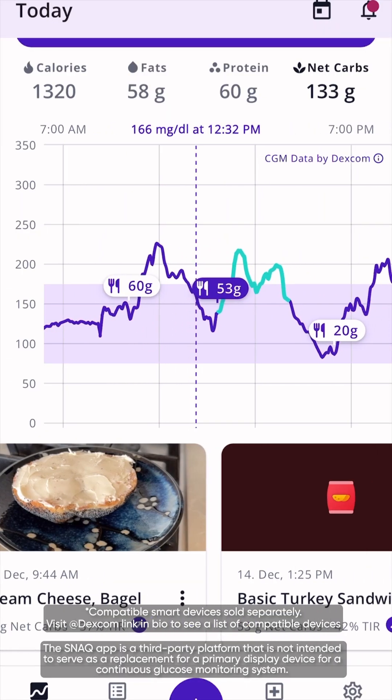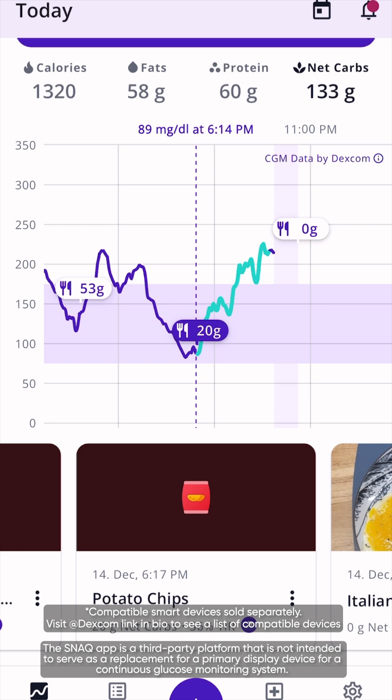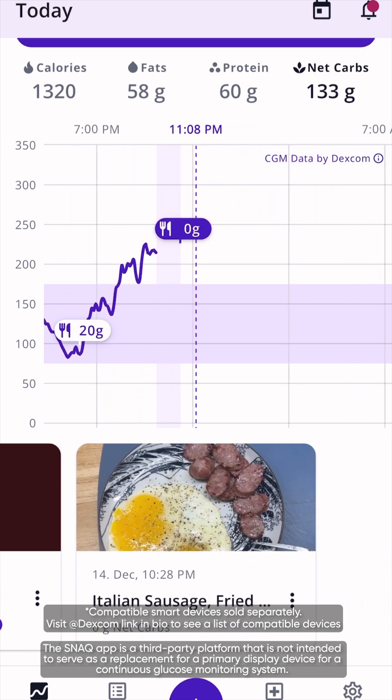Let me walk you through what I did today with the Snack app. I had a bagel with cream cheese for breakfast, and then I manually logged my turkey sandwich and potato chips later, and then I used a photo to log my very low carb dinner.